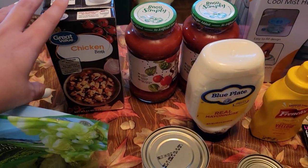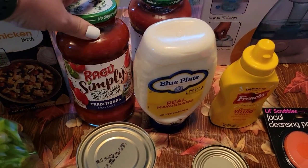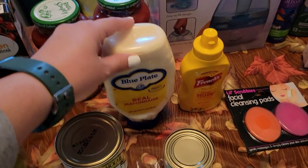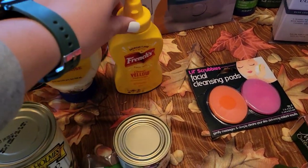We needed some chicken broth for the chicken and dumplings and a couple of cans of Ragu Simply Traditional for the lasagna. Some squeezed mayonnaise and mustard.